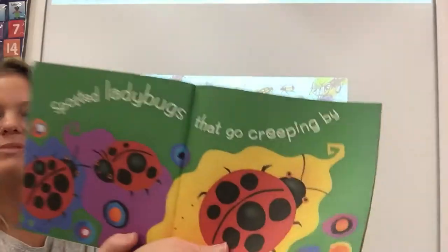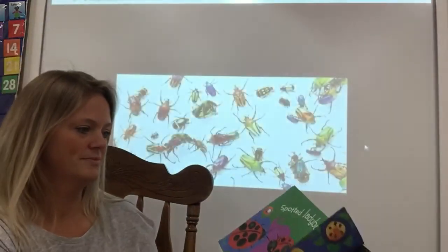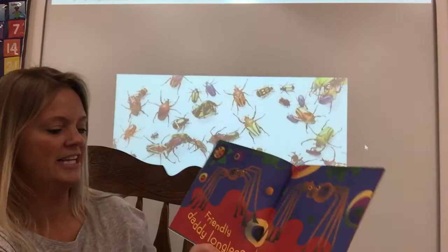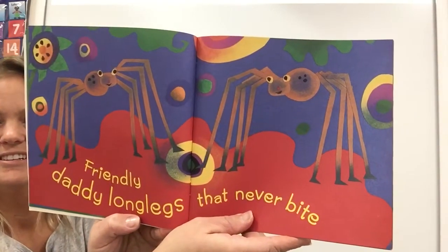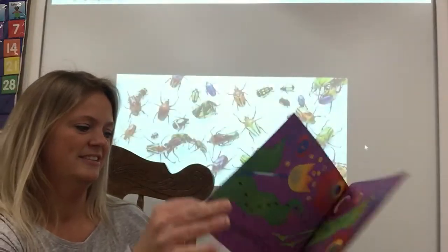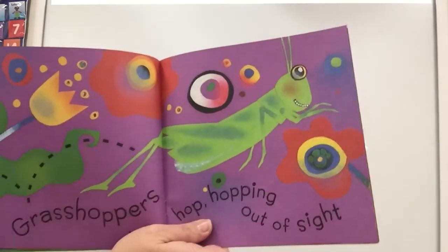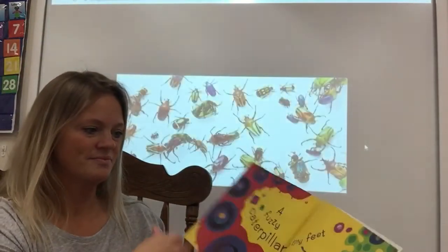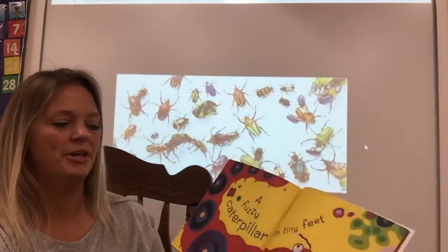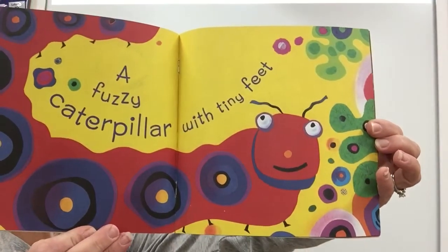Spotted ladybugs that go creeping by. Friendly daddy long legs that never bite. Grasshoppers hop, hop, hopping out of sight. A fuzzy caterpillar with tiny feet. Oh yes, he does have tiny little feet. Lots of them too.